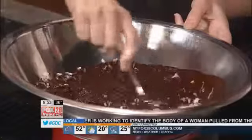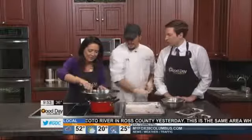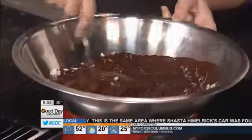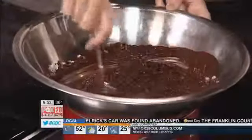How much coconut do you usually add? Just enough to get it where it's thick. It is starting to get a little thick there — maybe just a little bit more. If you like coconut, the more the better. And if you don't like coconut — some people love it, some people hate it — you can actually use crushed almonds. This also works very well. Almonds and cherries go hand in hand together.